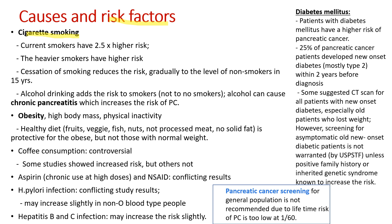What causes pancreatic cancer? Risk factors include cigarette smoking. Alcohol drinking adds risk to smokers but not to non-smokers; nevertheless, alcohol can cause chronic pancreatitis, which increases the risk. Obesity and physical inactivity raise the risk. A healthy diet rich in fruits, vegetables, fish, and nuts is protective for obese people. Coffee consumption is controversial. H. pylori infection may increase the risk slightly in non-blood type O people. Hepatitis B and C may also slightly increase the risk. Interestingly, patients with diabetes have a higher risk, and about 25% of pancreatic cancer patients developed new-onset diabetes, mostly type 2, within two years before diagnosis.